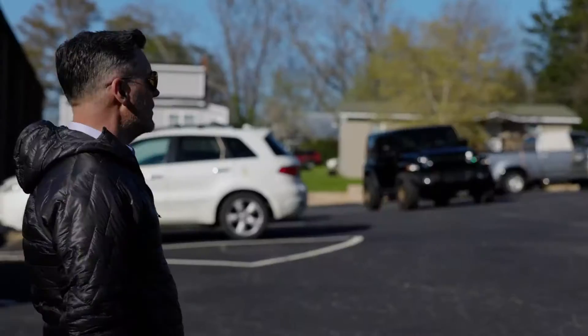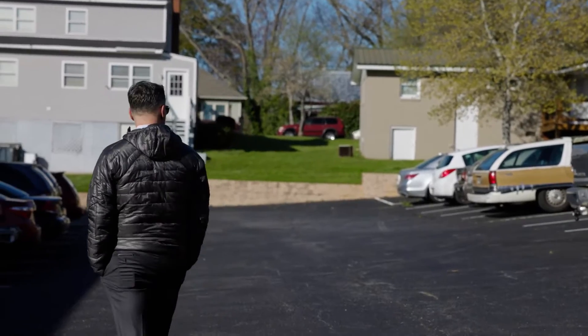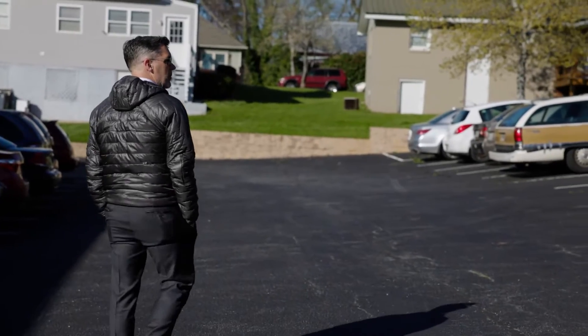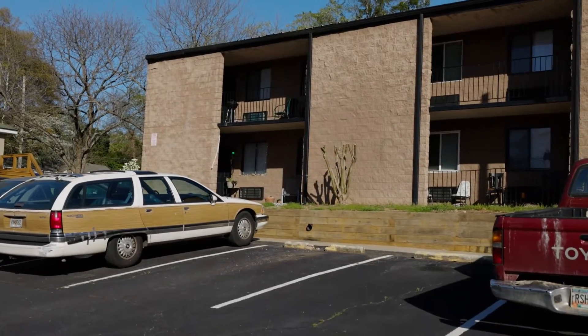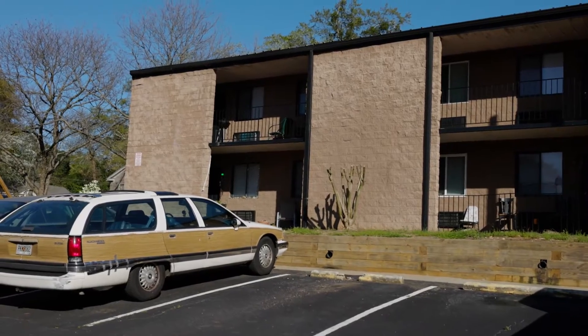Everything looks clean. It's a good-looking property. If you look around at the cars, the cars are nice for the most part. You've got people with canoes on their front porch, so that's good. It's actually a good property. I don't see a lot of evidence of cracking in the walls.